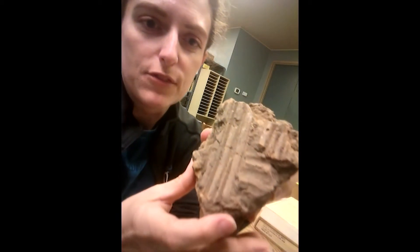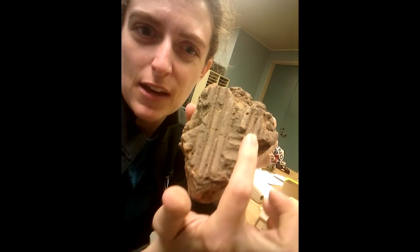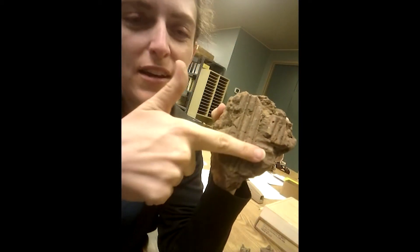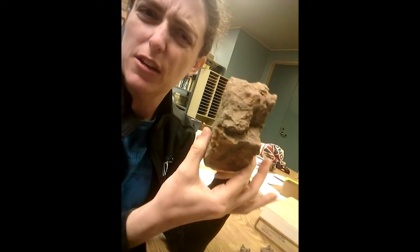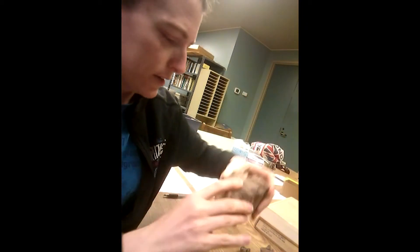You can see on this piece of daub these impressions of probably split cane pieces going in different directions. Some were running this way, and then some were running this way, and so they were probably kind of woven together to form a wall, and then this daub was pressed against it. You can see how thick it is — this would have been huge on the outside of your house. Really amazing.